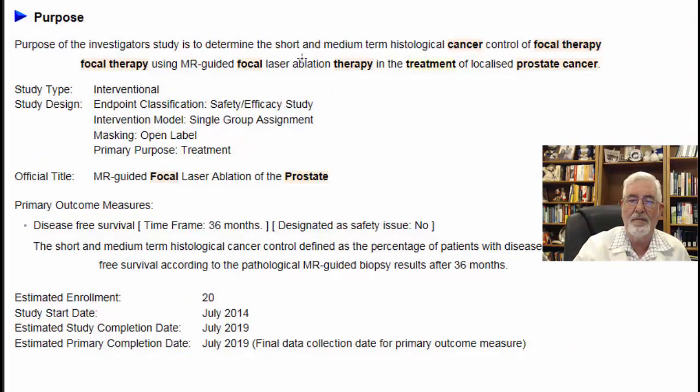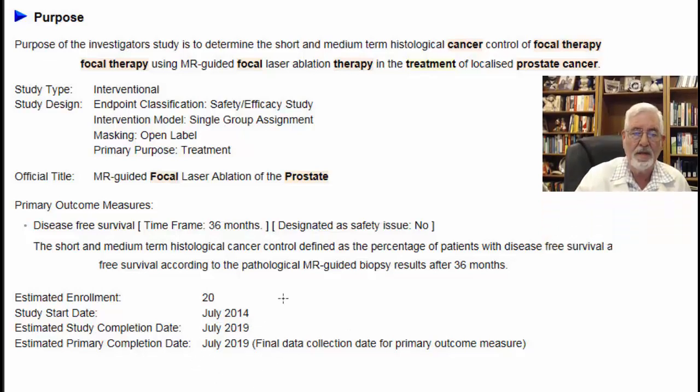The purpose of the study is to determine the short and medium term results — interestingly, not long term. What are the results on the tissue and the cancer by using laser? So we're looking at medium-term histological cancer control of the focal therapy. Recently I talked about cryosurgery with 10 years follow-up, but with the laser there is no such long-term follow-up information. This study will recruit 20 patients, starting in July 2014 and ending in July 2019. The primary outcome measurements are disease-free survival, histological findings from biopsies, and MRI-guided biopsy results after 36 months.